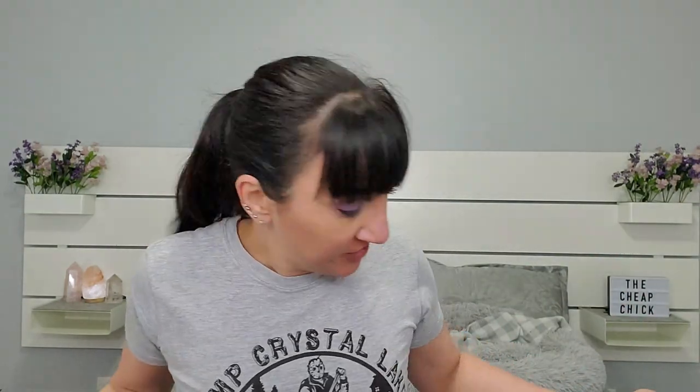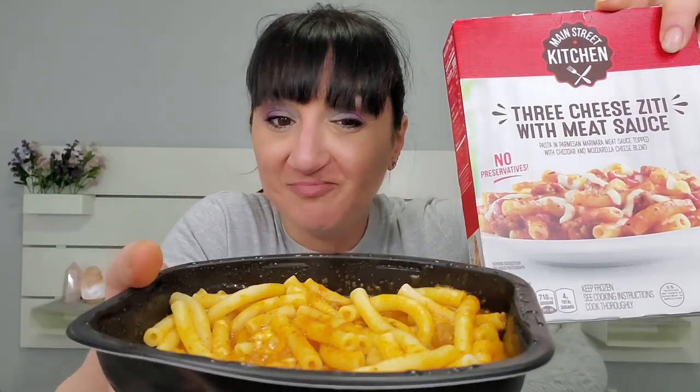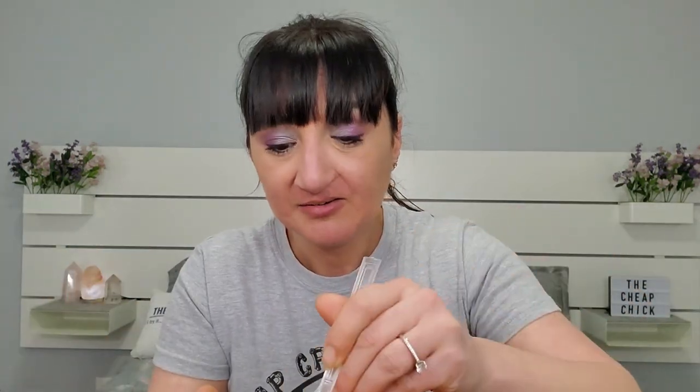All right, I'm back and I decided to do all the microwave stuff first, then the oven items — the oven is preheating right now. First things first, let me take the wrapper off the Main Street Kitchen ziti. It doesn't really look exactly like the picture, but when does a microwave meal ever look as glorious as the picture? This cooked for two minutes, you mix it up, then two more minutes.